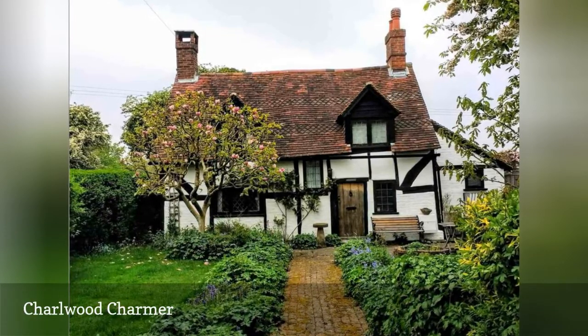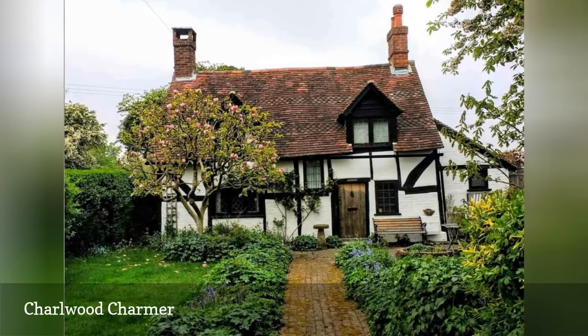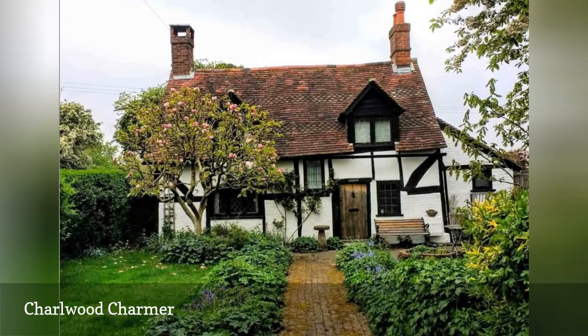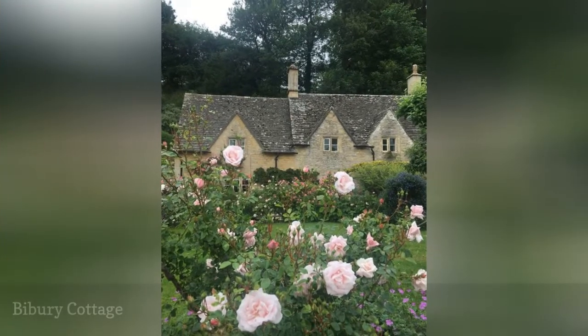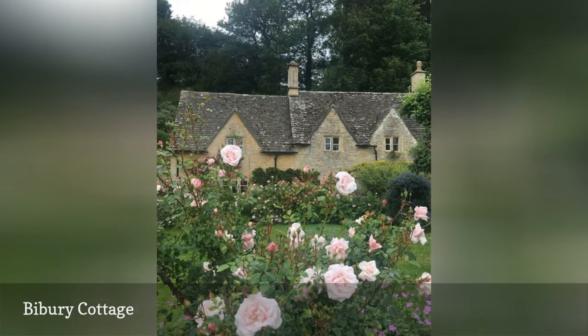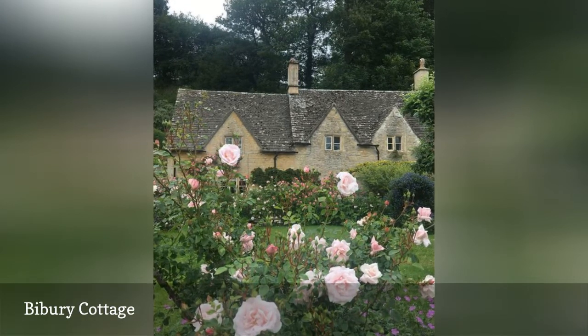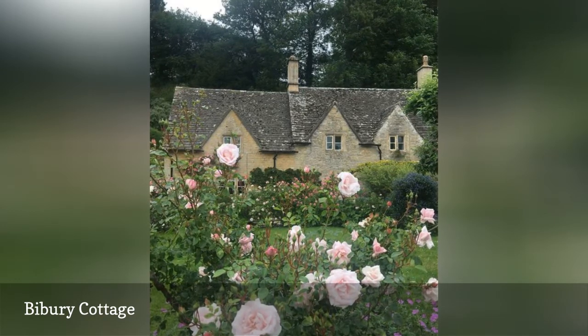This old gem includes a steeply pitched, false-thatched roof and classic Tudor half-timbering details on its façade. Pink English roses surround a country cottage in Bibury, a rural village and tourist destination in Gloucestershire with many historic Cotswold buildings and tea houses. Note the characteristic front-facing gables and steeply pitched roof.